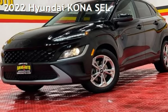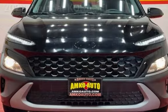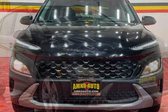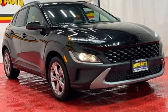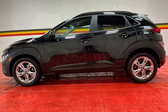Presenting a pre-owned 2022 Hyundai. This four-door SUV has a four-cylinder, 2.0-liter i4 engine, with all-wheel drive and an automatic transmission. This Hyundai is a great value with less than 43,000 miles on the odometer.